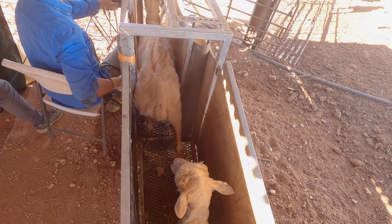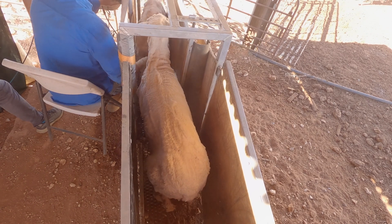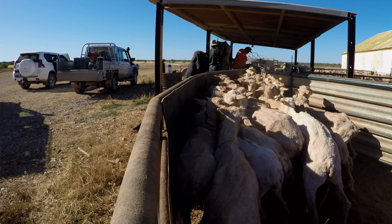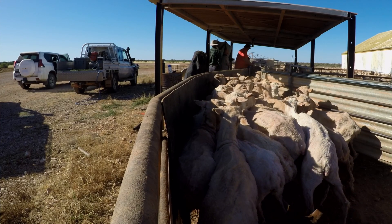A lot of these ewes have only got another three weeks to a month to go before we start lambing. So I want to get these done as quickly as we can and get them back out in the paddock and settle them down.